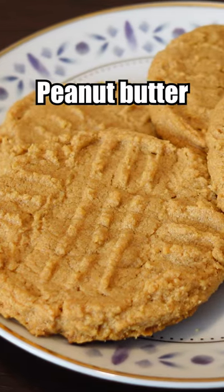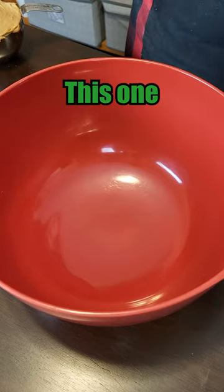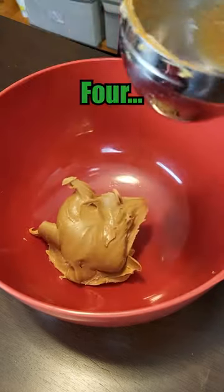Let's make the best rated easy peanut butter cookies. It's about time for a best recipe, and everyone recommended this one. Peanut butter cookies — simple and easy. Three ingredients. Four. Close enough.